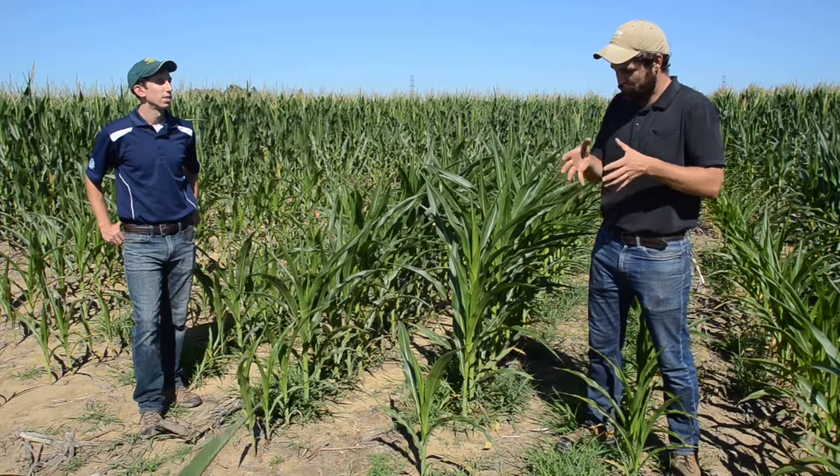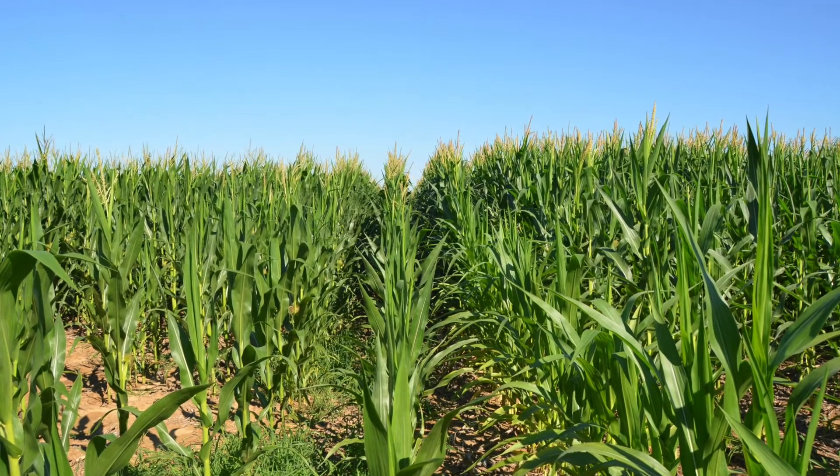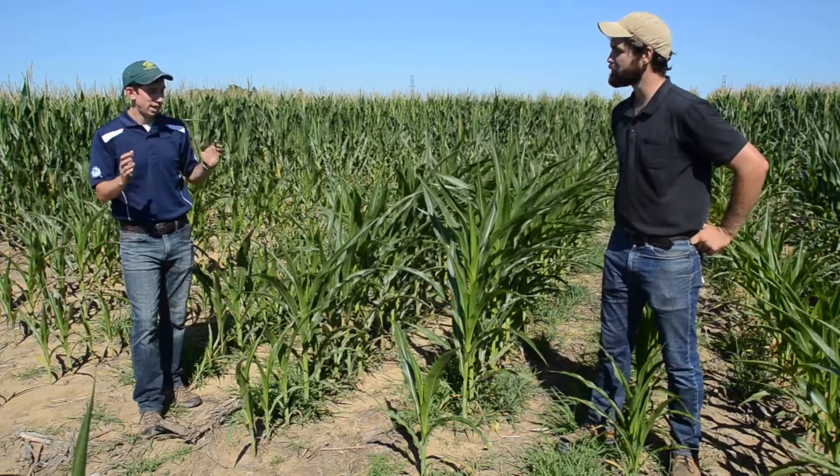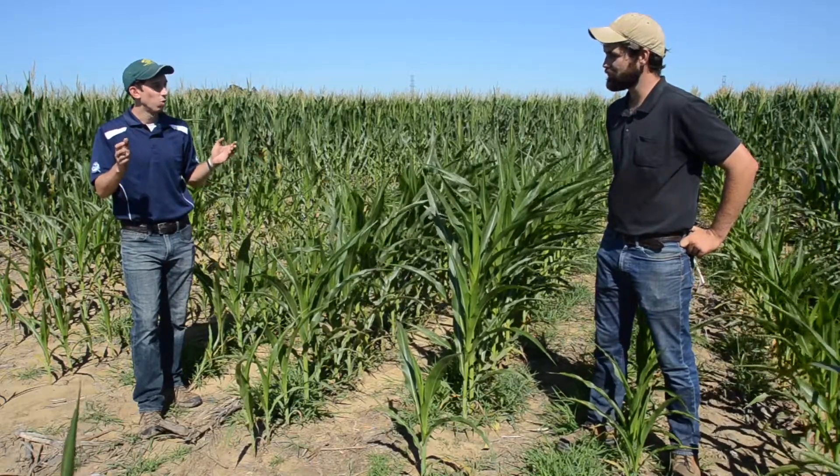The first step was to do some soil samples on the poor area on the knoll, and also soil sampling where the corn looks really good once you get off the knoll. You take those soil samples, send them off to the lab — when they come back, what do you see? What pops out to you?